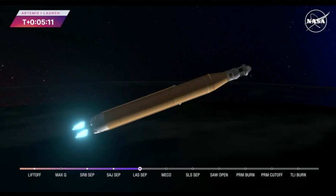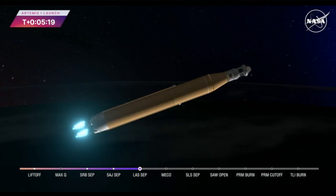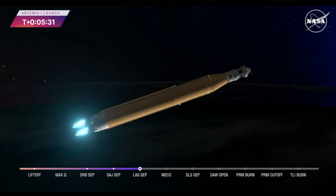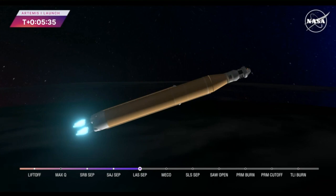Our core stage main engine cutoff time is about 8 minutes and 3 seconds. We are now at 5 minutes and 11 seconds into the flight, traveling 7,656 miles per hour. Still four good core stage RS-25 engines. The last time those core stage engines flew, they were taking space shuttles to orbit, and now with upgraded capabilities, they're launching the future of human spaceflight.